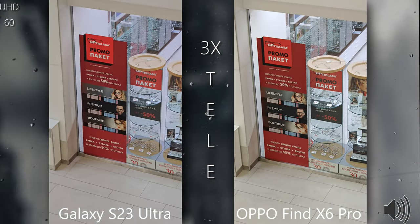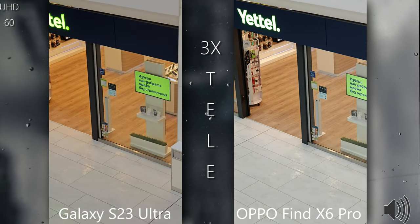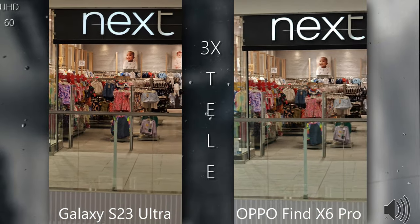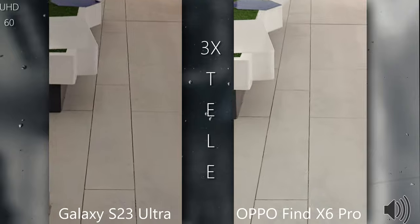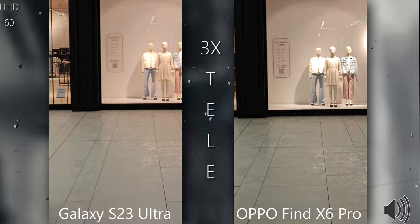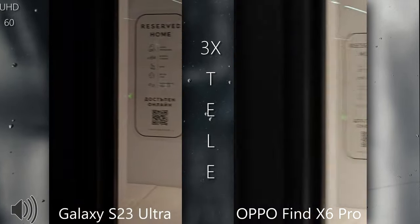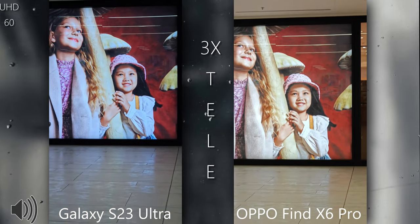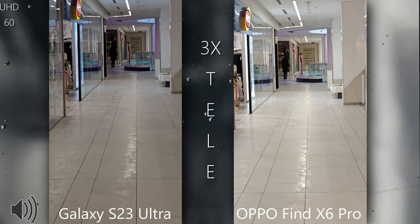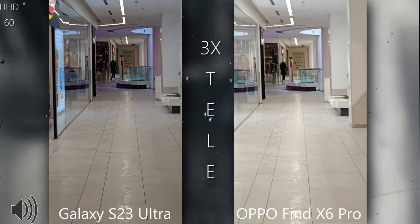Now let's check the other cameras — 3x on both phones. Appreciate the details; check if you can read text, see all the colors, and check the noise. Back to the tiles again with a slow run. The image on the S23 Ultra just doesn't move — it's absolutely mind-blowing what this camera can do.